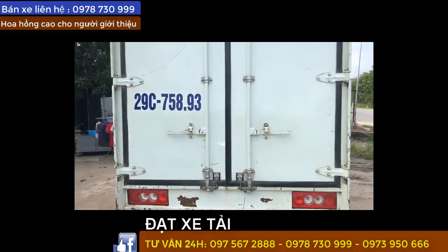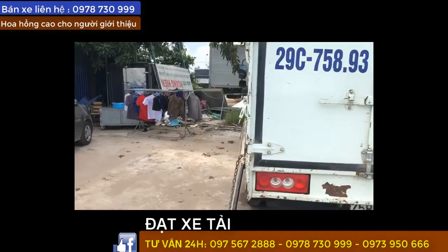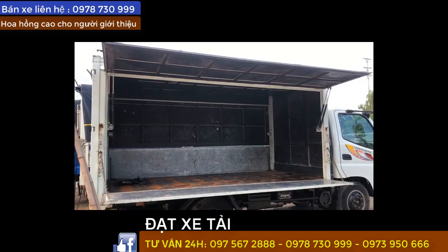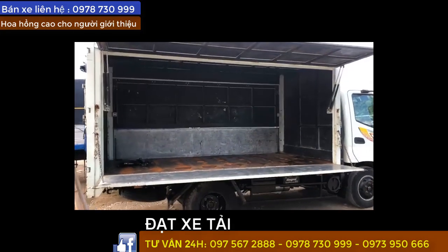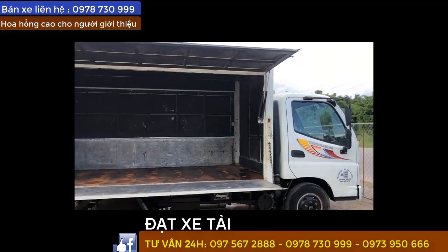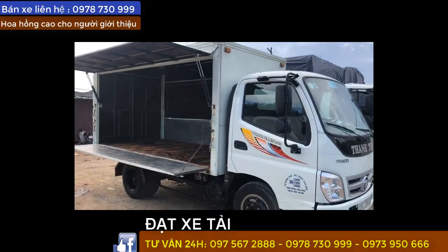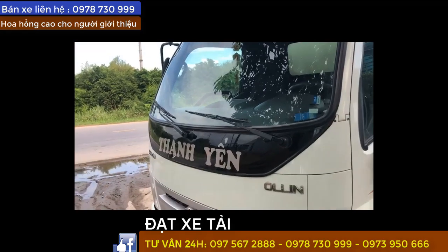Olin 345, trọng tải 2 tấn rưỡi, sản xuất 2017, thùng kín, đã được mở bằng 2 bên. Rất thuận tiện khi anh em lên xuống hàng với cái thùng như này nha. Anh chị em quan tâm điện ngay cho chúng tôi, số điện thoại hiện trên màn hình. Xe sơn rin tới 90%.